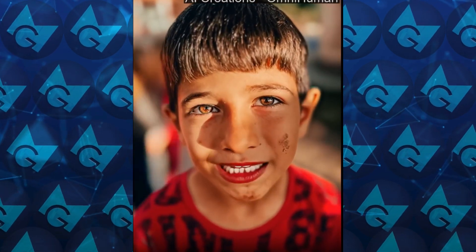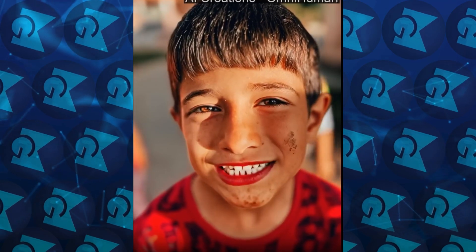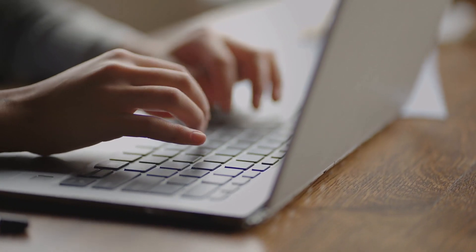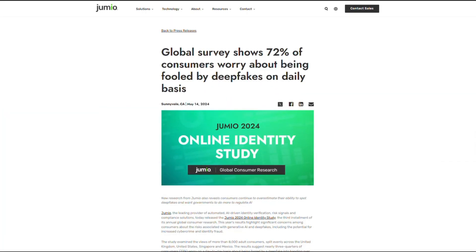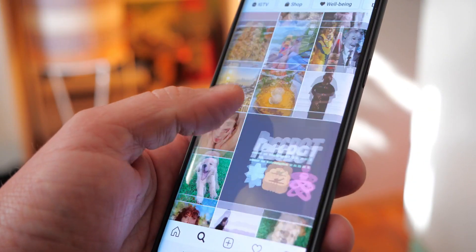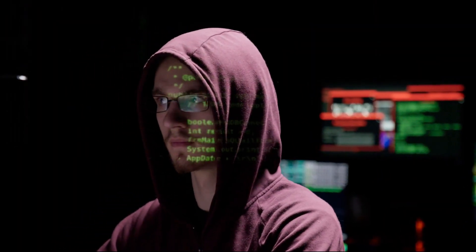One big issue with deepfakes, especially high-quality ones, is that they are very hard to detect. Even though social media platforms and search engines say they are working on AI detection tools or labels, the amount of AI-generated content is growing fast. A survey by ID verification company Jumio in May 2024 found that 60% of people had seen a deepfake in the past year, and 72% said they worry daily about being tricked by AI-generated videos. Many people also support new laws to control deepfakes.